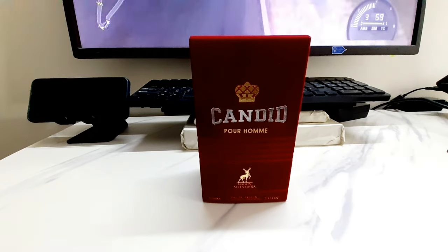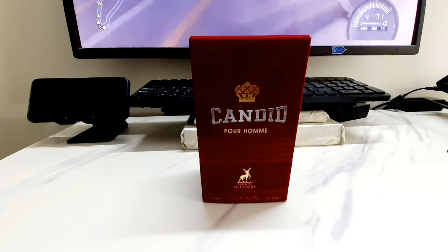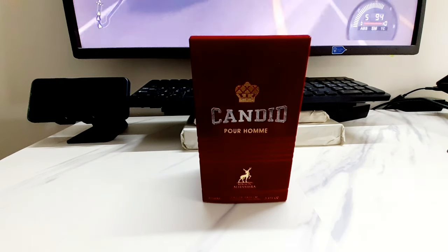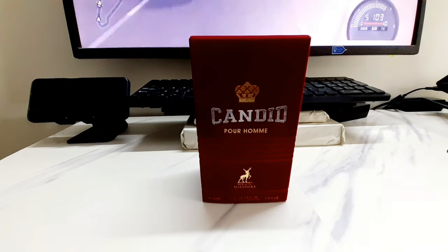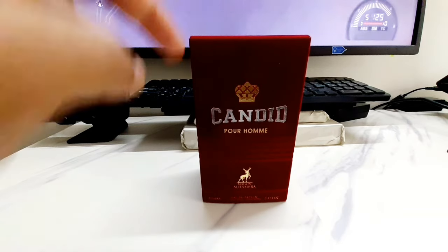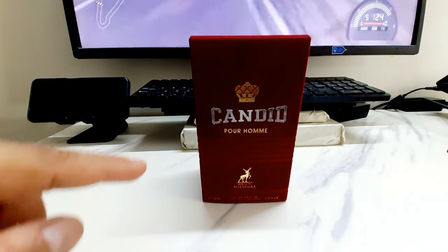I don't think this is available in India. If you go to websites where they sell Middle Eastern perfumes — distributors and resellers of Maison Alhambra, Latafa, Rassasi, Armaf, Paris Corner, Fragrance World — the only Candid you'll find will be the Candid Pour Femme for females.